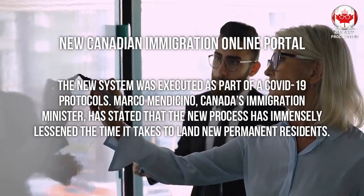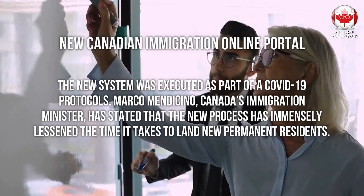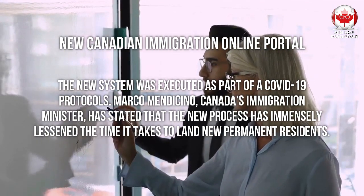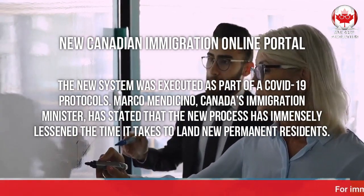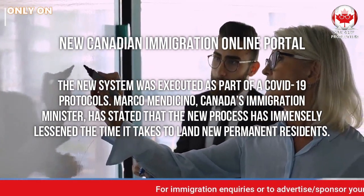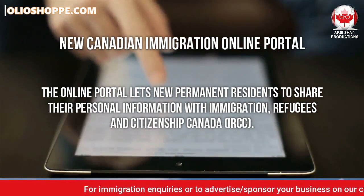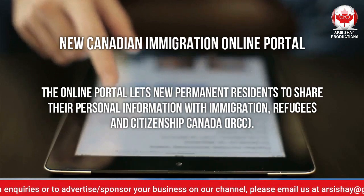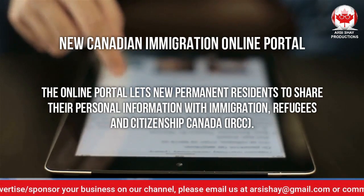The new system was executed as part of COVID-19 protocols. Marco Mendicino, Canada's immigration minister, has stated that the new process has immensely lessened the time it takes to land new permanent residents. The online portal lets new permanent residents share their personal information with Immigration, Refugees and Citizenship Canada.